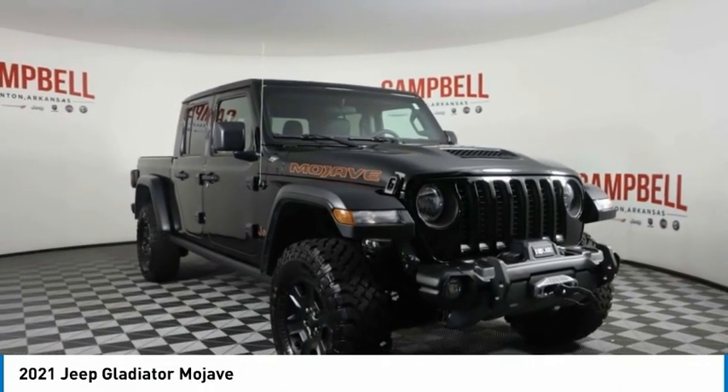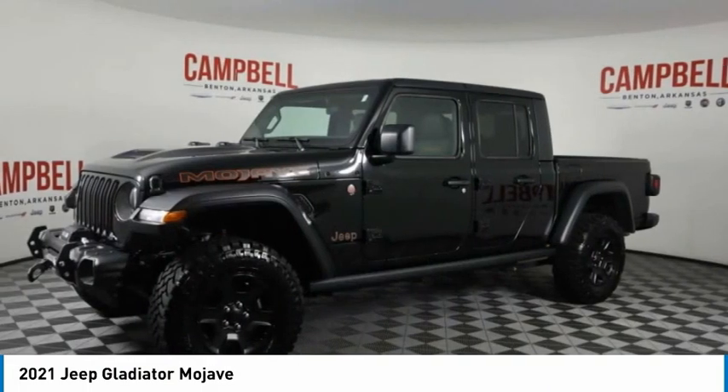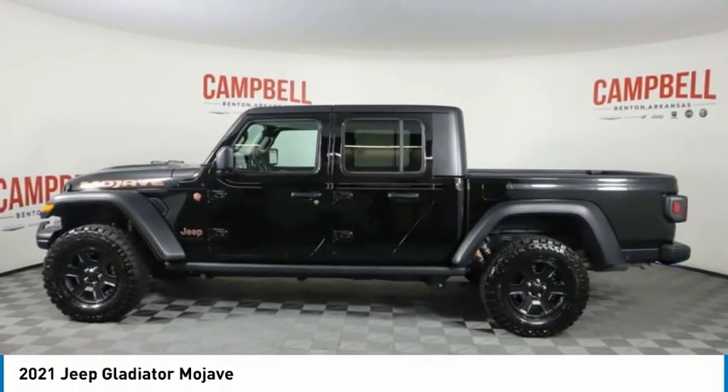Gladiator. The Jeep Gladiator is just the off-road truck that Jeep fans have been waiting on. Enjoy the functionality of a truck while retaining the off-road capability. You'll fall in love with this Jeep Gladiator.